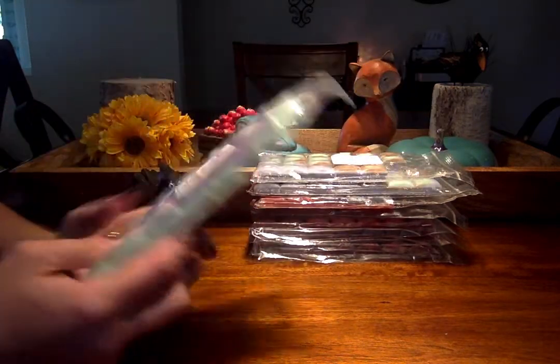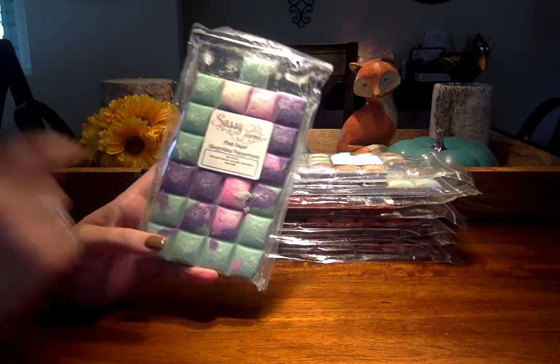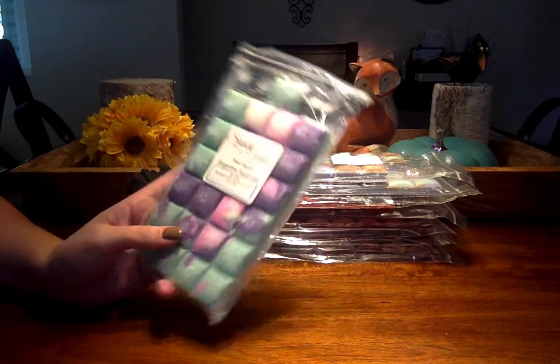I've been sitting on this forever. I don't remember when Sassy Girl's restock was, but she had breakaway bars — not this last restock, but the one before. And I've had these for probably at least a month.